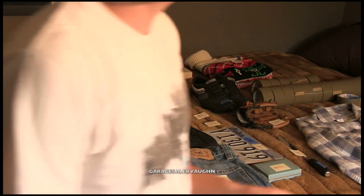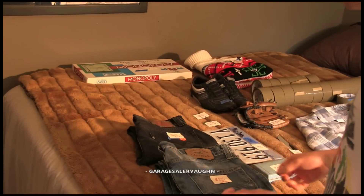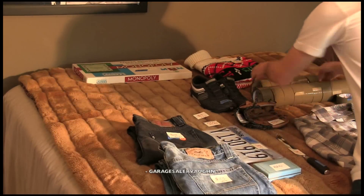Hey guys, it's GarageSailor Vaughn here and I'm going to show you my finds from Saturday, April 13th. These are all stuff I picked up at garage sales.